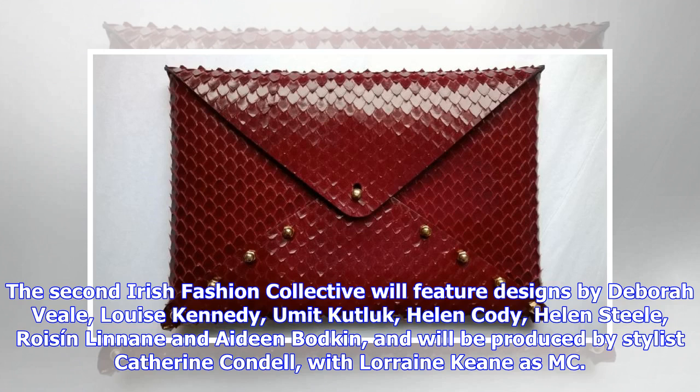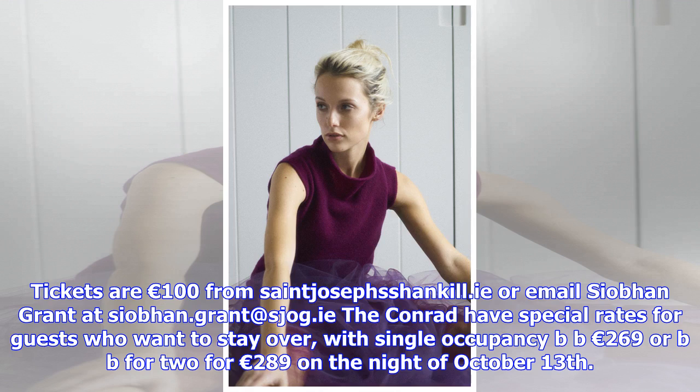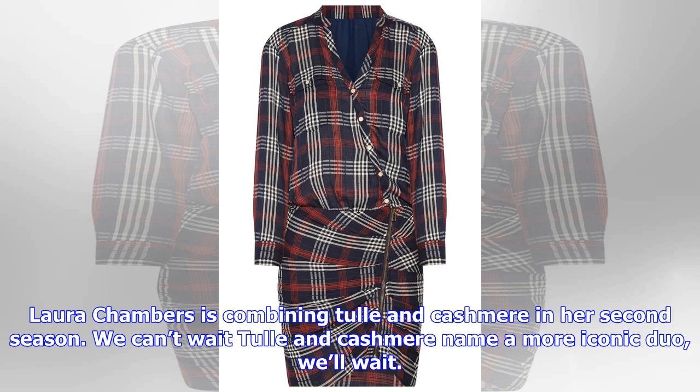Dublin designer Laura Chambers is combining tulle and cashmere in her second season. Her second season sees the introduction of tulle to her cashmere collection. The strong bold color combinations plus the relaxed glamour that comes with these two fabrics combined has us lusting after a jumper and skirt combo. Prices start at 95 euros at LauraChambers.com.